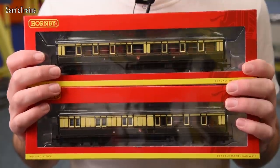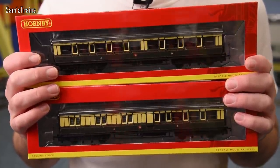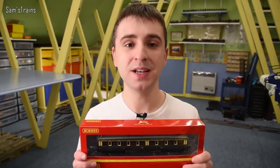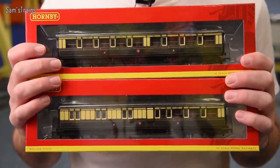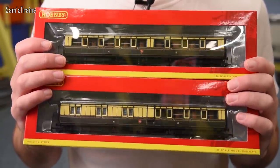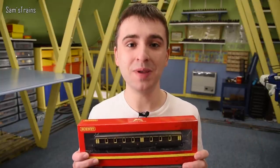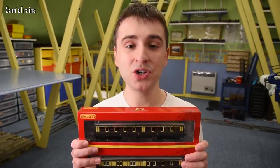Fun fact: a lot of people ask why clerestory coaches are called clerestories. Well, 'clerestory' is a word given to windows that are above eye level. If you look closely at these you can see that the roofs have windows incorporated into them. I believe the term originates from large churches which obviously have windows way up high. I bought these from a train fair not too long ago and haven't actually unboxed them yet.